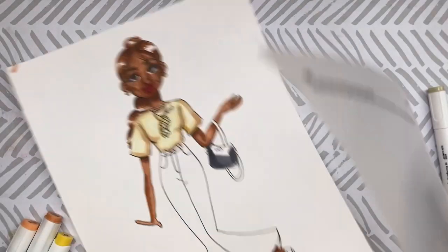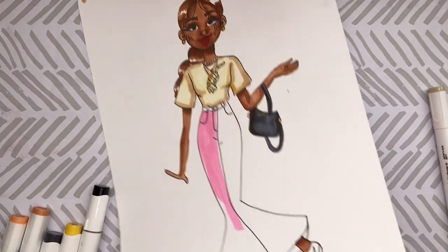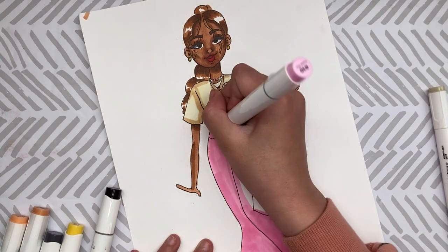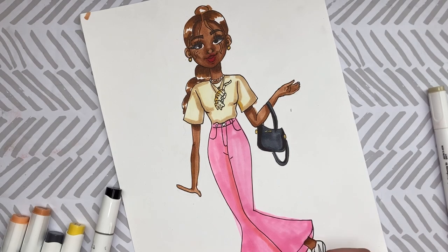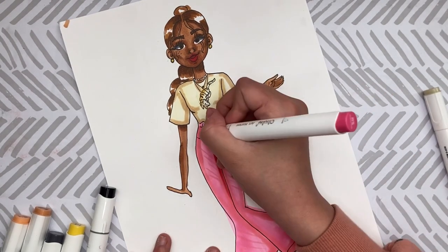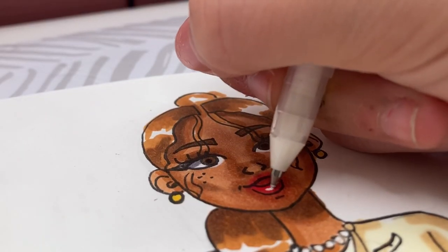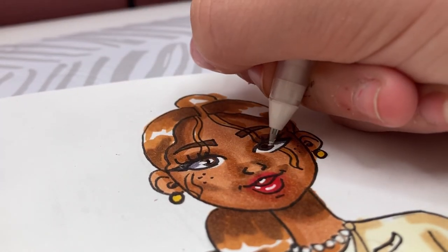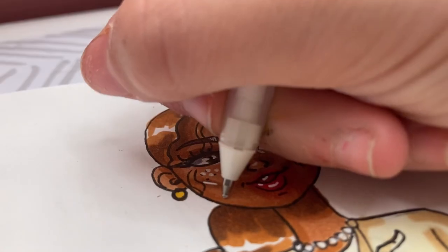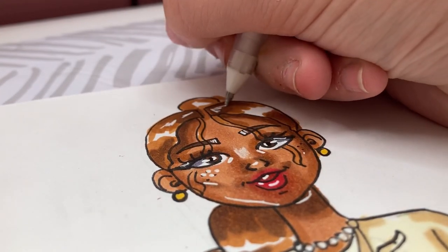I lifted my paper and saw my marker had bled through onto the background — whoops! I grabbed my protective sheet so it won't bleed through again. My favorite part was coloring the jeans. I used a couple shades to shade in a different way: a coral pink to shade, a darker red blended out so it wasn't too in-your-face, and an orangish-yellow to make the colors more cohesive with the shirt. It looks very summery and cute. Then came the white gel pen highlights on the lips, eyes, and eyebrows — I go really overboard but it makes me happy.